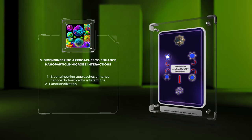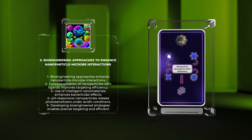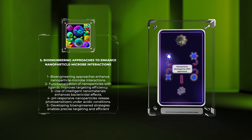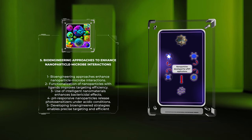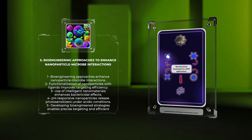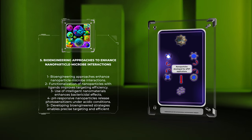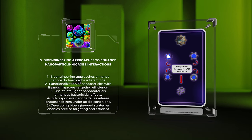The development of bioengineering approaches has significantly enhanced nanoparticle-microbe interactions, improving the overall success of APDT. These approaches involve the manipulation of surface properties and the development of smart nanomaterials to optimize specific targeting and bactericidal effects. One such approach is the functionalization of nanoparticles with ligands that recognize bacterial surface markers. By employing antibodies, peptides, or aptamers, nanoparticles can selectively bind to bacteria, improving targeting efficiency and reducing the risk of off-target effects. Furthermore, stimuli-responsive hydrogels or nanoparticles can enhance the bactericidal effects of APDT, responding to specific environmental cues within the bacterial microenvironment, such as pH-responsive release of photosensitizers under acidic conditions.